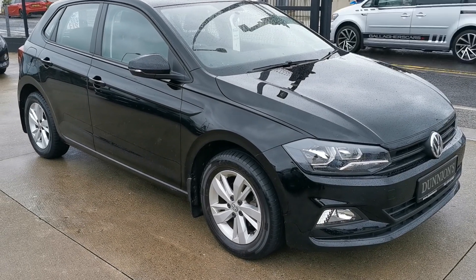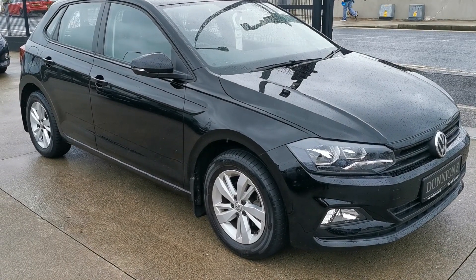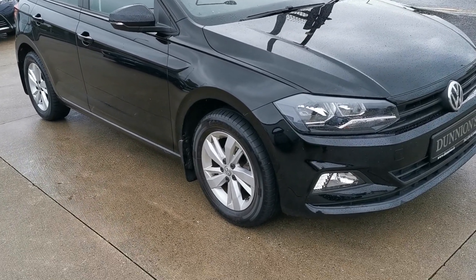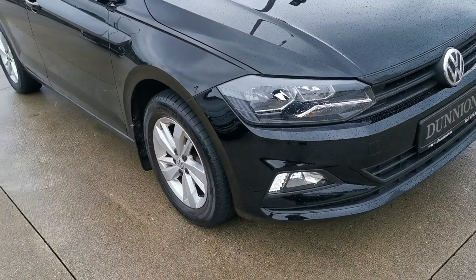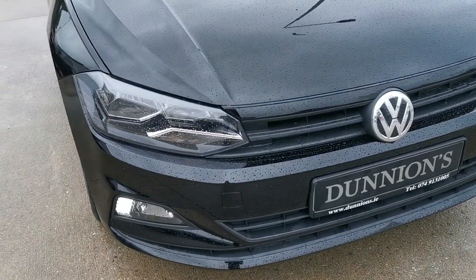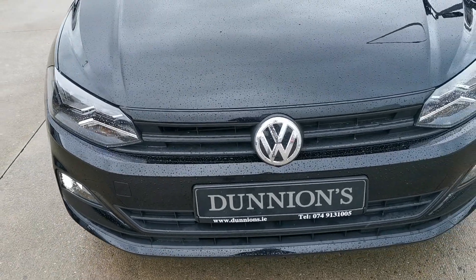Hello from Dunyan's in Balapapé. I'm giving you a video presentation of the 2019 191 Ridge Volkswagen Polo Trendline — one litre petrol with 24,000 kilometers, or about 16,000 miles.